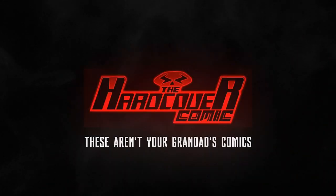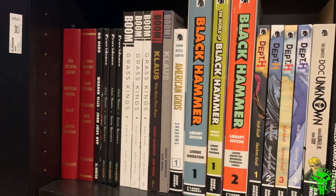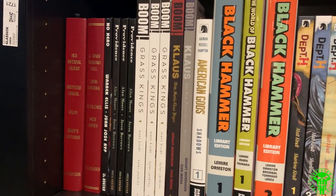Subscribe, Patreon — all that is down in the description below if you're interested. This is all about comics and the collection itself. Now that the foreplay is over, let's get into the collection and look at the actual books themselves.